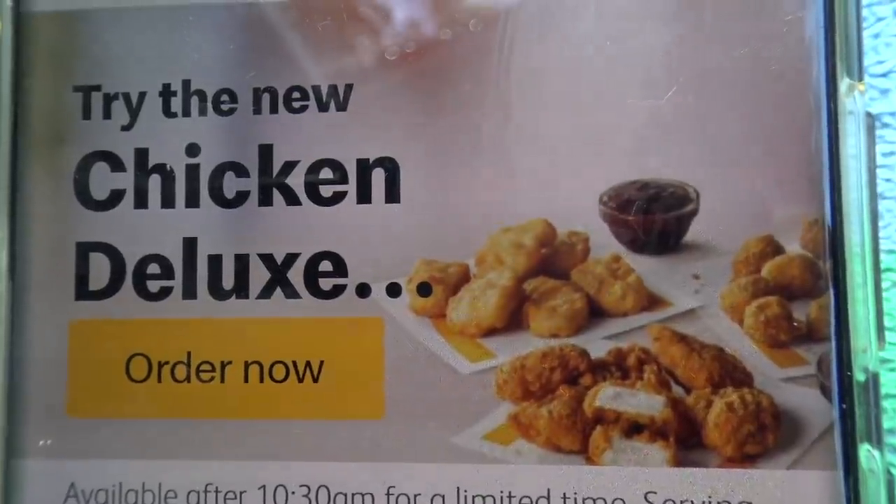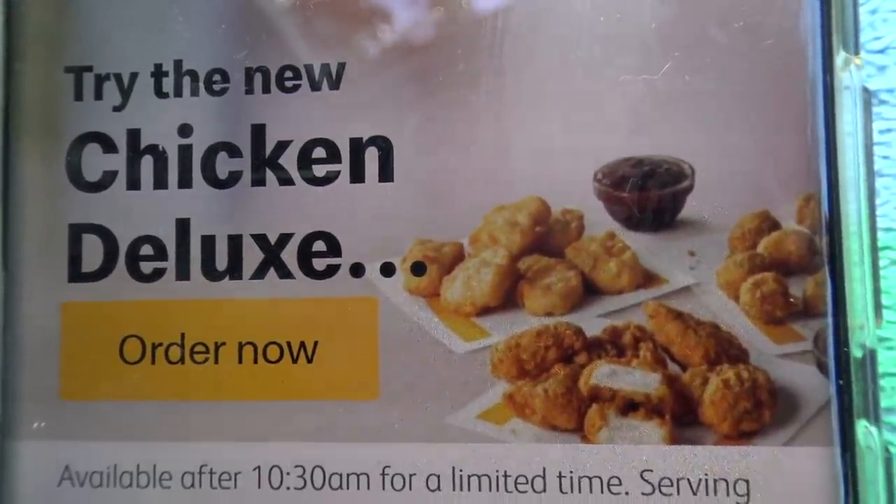G'day guys, Greg here. Today I've come to McDonald's — they've got a new chicken deluxe burger out and I thought I'd give it a go and see what it's like. I have had a chicken deluxe burger before, so I'm wondering what's new about this one.